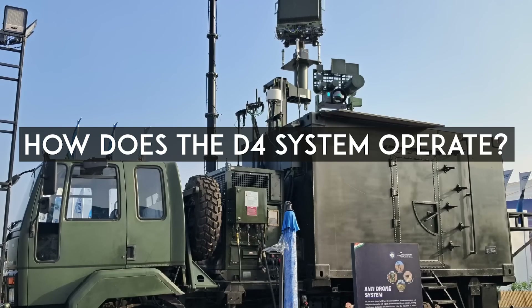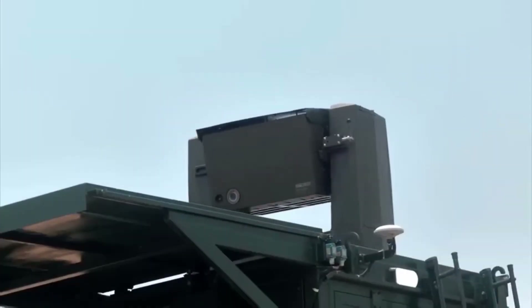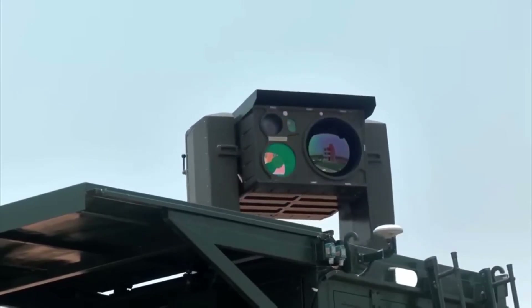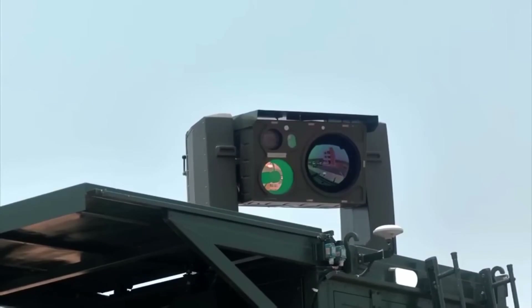So how does the D4 system operate? Developed by DRDO and produced by Bard Electronics Limited, the D4 — short for Drone Detect, Deter, and Destroy — is India's first indigenously built anti-drone system inducted into the armed forces.